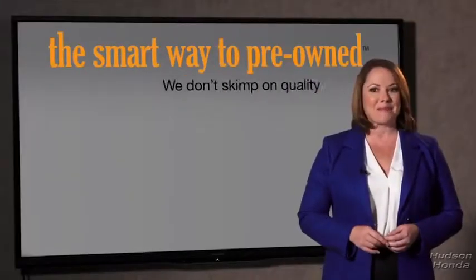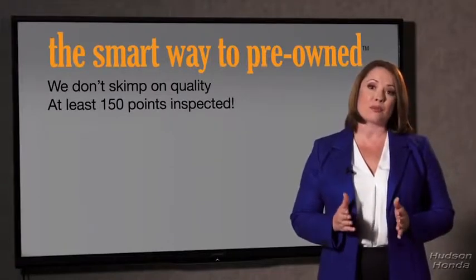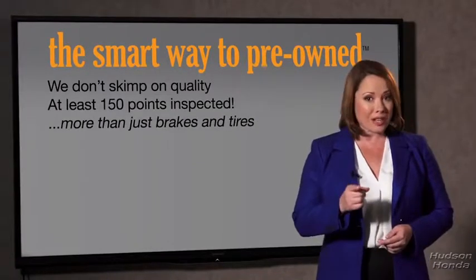What is that about? Why take chances? Your life and those of your loved ones should be more important than that. That's why we don't skimp on quality. All of our pre-owned vehicles go through at least a rigorous 150-point inspection, checking more than just brakes and tires. The best thing I like about Smart Way to pre-own, besides the great price I got, is that I know I bought a good car.